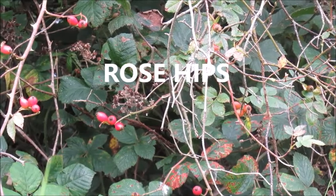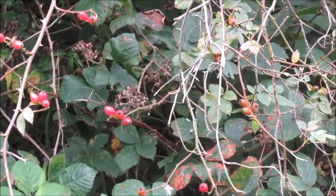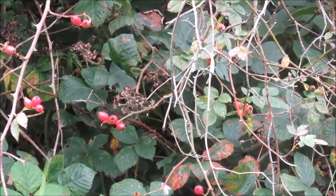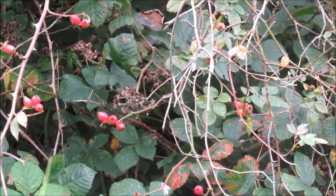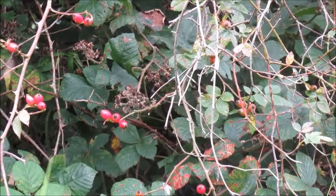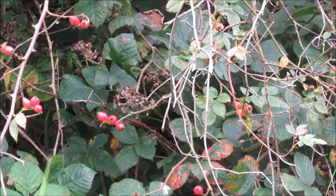It is rose hip season and it's just about that time to get out and harvest some fruit of the rose. But before we do that, we'll just have a look at some of the benefits which we can get from rose hips. Rose hips are rich in nutrients and disease-fighting properties and have long been known for their health and beauty contributions.